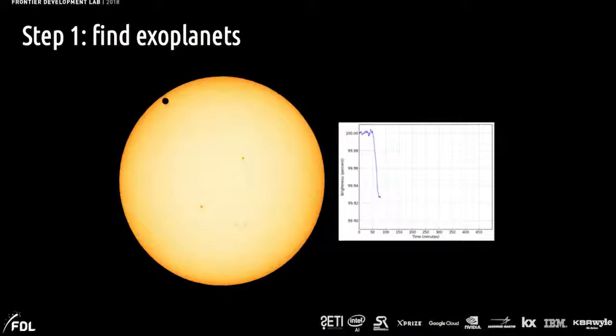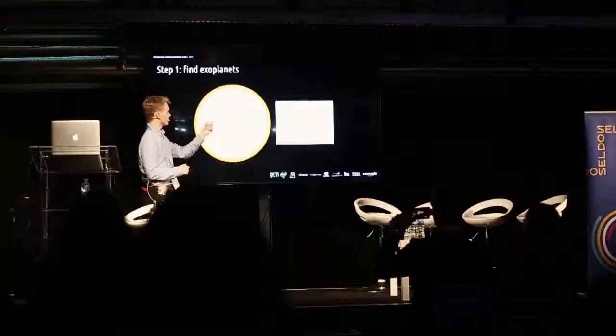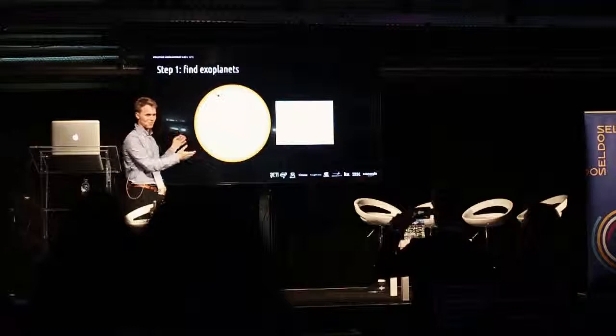This is a picture of our Sun with Mercury passing in front of it. You can measure the luminosity from the Sun before the planet passes in front, and as it goes in front you can see the luminosity drops, then returns to normal when it's finished. This is a very nice example — this star happens to be very close to us, our own star.